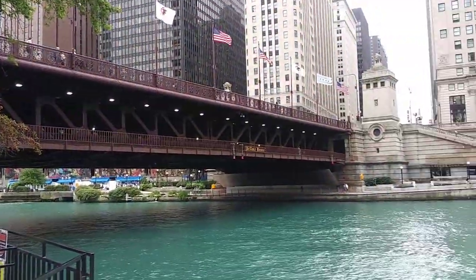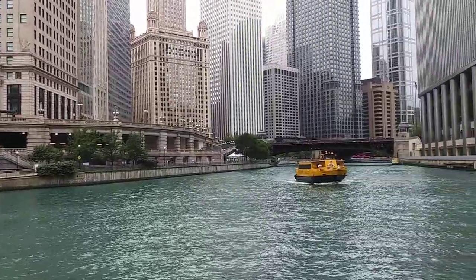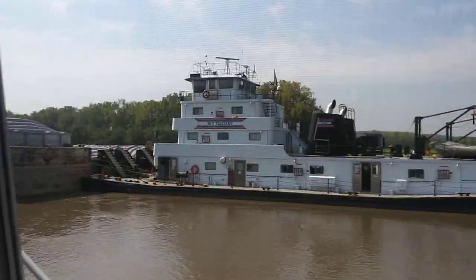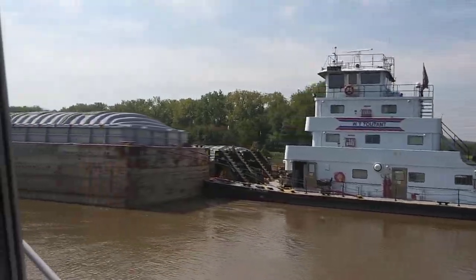We were in Canada when we finally managed to figure out the dinghy, and then we got to see and go into downtown Chicago. Another really interesting segment of the Loop is coming down the rivers and learning how to pass the barges.